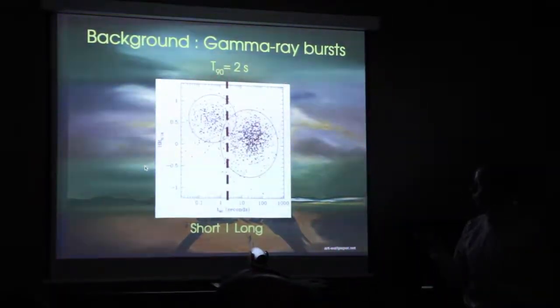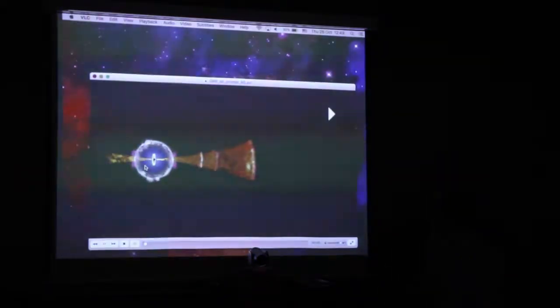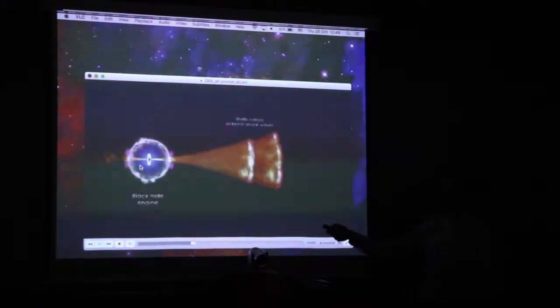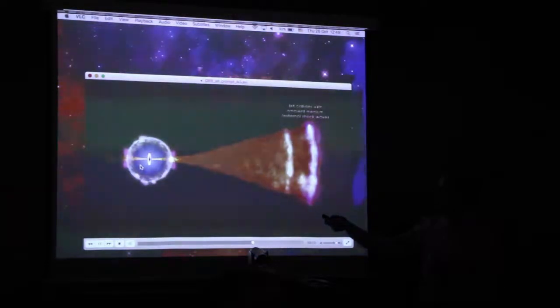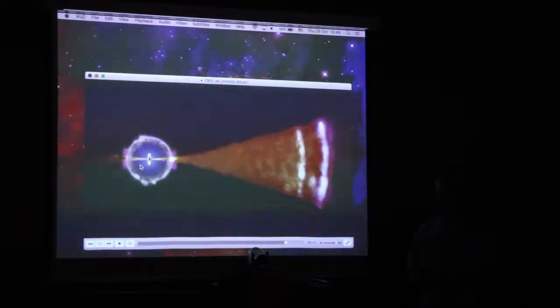How do we think GRBs are produced? Here's a NASA animation of how we think a GRB is formed. We have a collapsing stellar core, which creates a black hole. An accretion disk forms, accretes material, leading to a pair of bipolar jets being created.